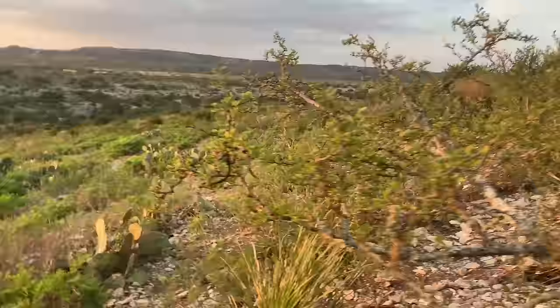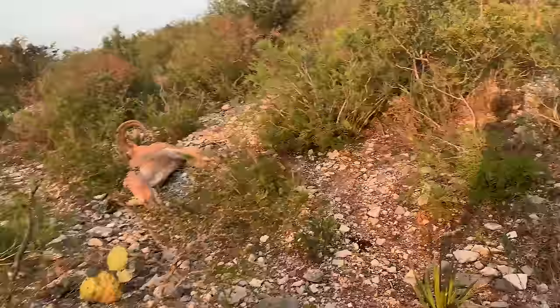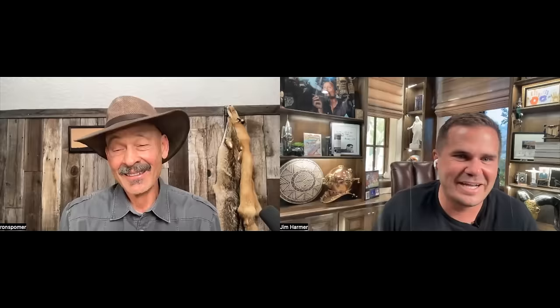My favorite species overall to hunt — if I could only hunt one animal over and over — would be aoudad, Barbary sheep. They are so much fun to hunt. I love the terrain they're in, partly because it's warm where they live. I live down in the desert in St. George, Utah, near Las Vegas. For a cartridge on aoudad — that's a surprisingly tough animal. It's a sheep-goat hybrid — not really a sheep, not really a goat. I've shot maybe six of them. I think I took my first one with a 270 WSM.